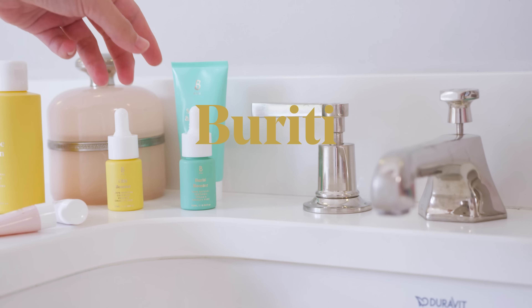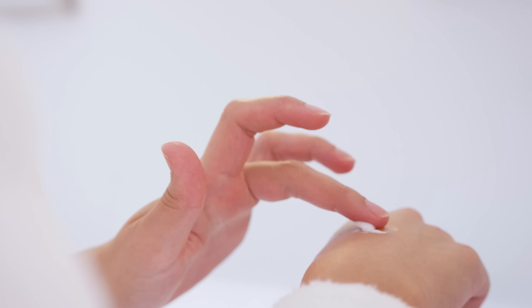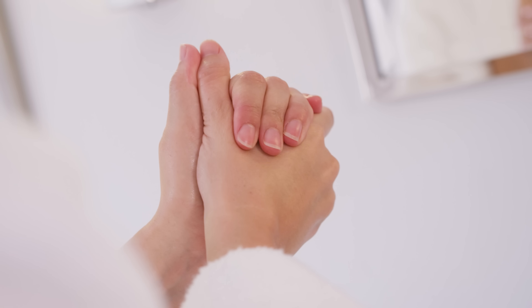This is our Burruti booster. It protects against environmental stresses such as pollution and harsh climate. Burruti is perfect for use when your skin is feeling like it needs a bit of a glow and is feeling a little bit dull.